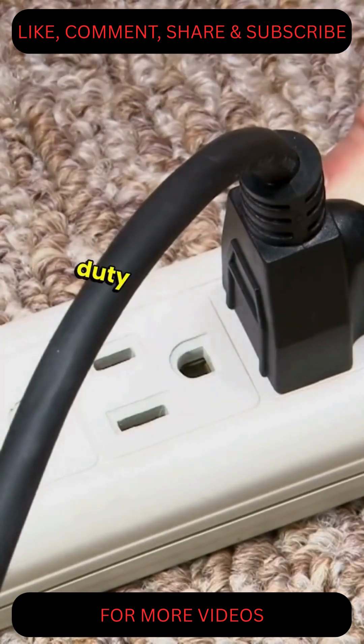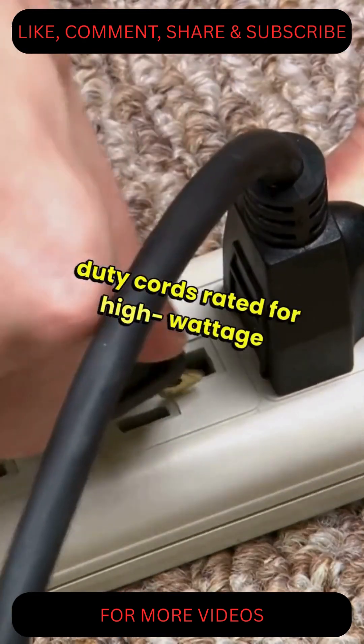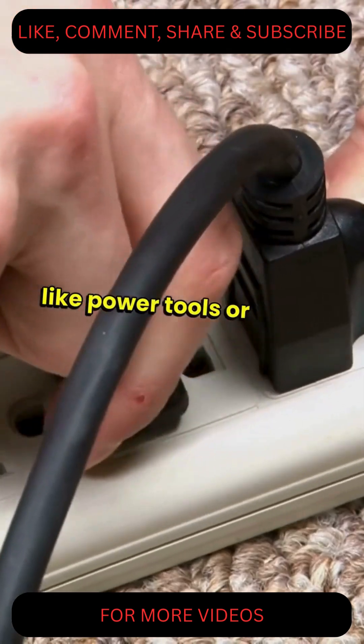A thicker wire can handle more current without overheating. This is why you'll often see heavier-duty cords rated for high-wattage appliances like power tools or space heaters.